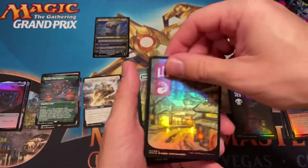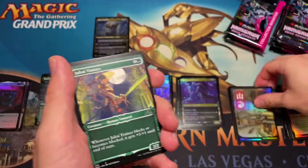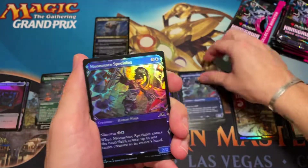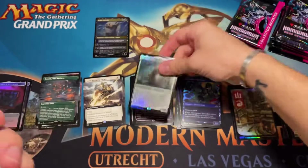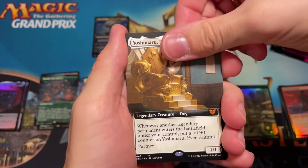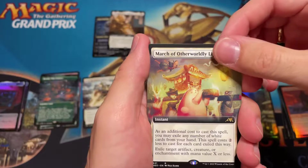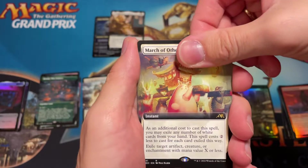Here we go with another full art land — really cool looking, like hot springs. I actually went to a village just like this when I was in Japan, pretty sweet looking, never forget that. We have Norika, oops — Norika Moonscreen Specialist. And then — Yoshimaru the goodest boy, Yoshimaru Ever Faithful for our second mythic! Here we go, so this is what we want — the March of Otherworldly Light, though Reckless Joy which is the red one isn't actually that good.